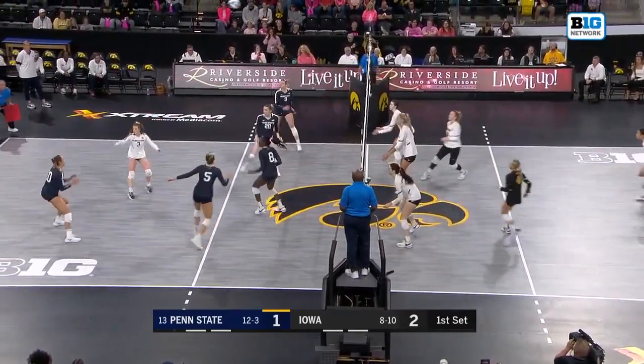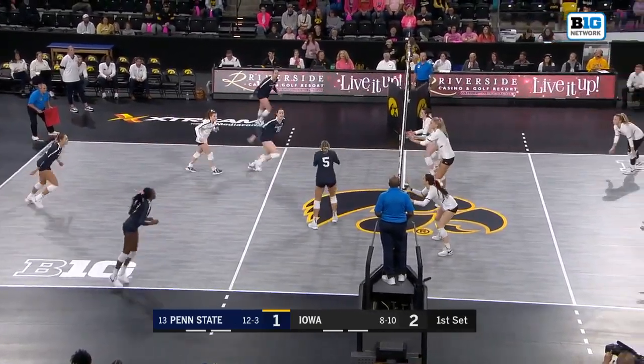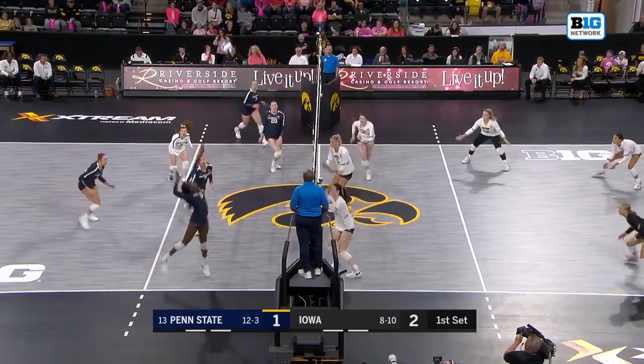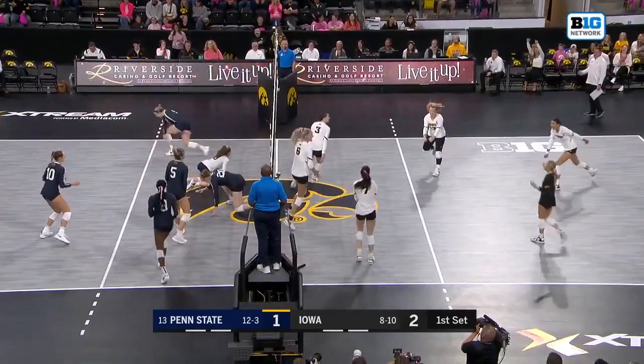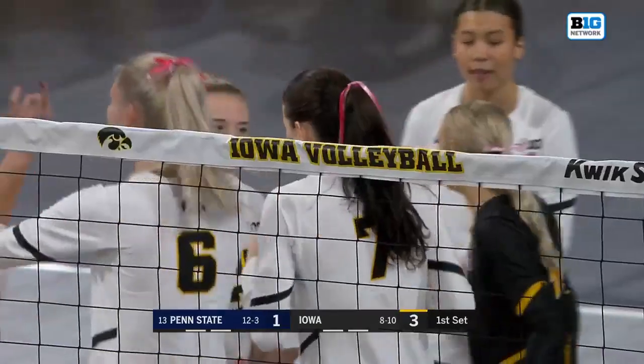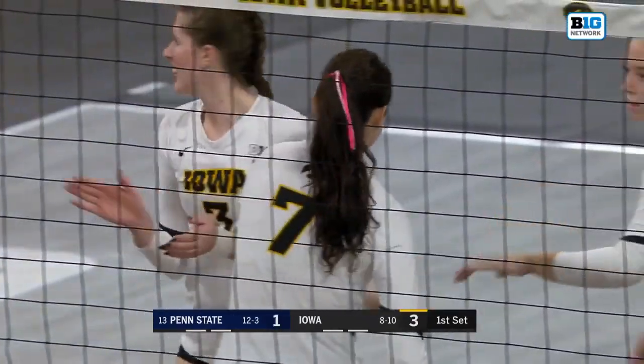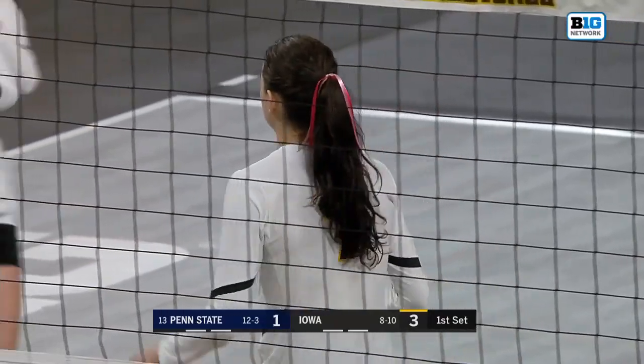Good effort by Sidney Dennis. Sent right back with that Iowa block, looking to slow down Penn State. And the Hawkeyes pick up the point. Exactly what Iowa's going to need so far — they need to try to slow down this Penn State offense from the beginning.